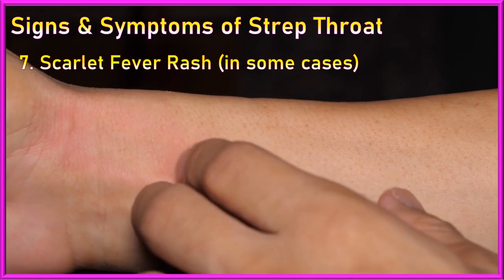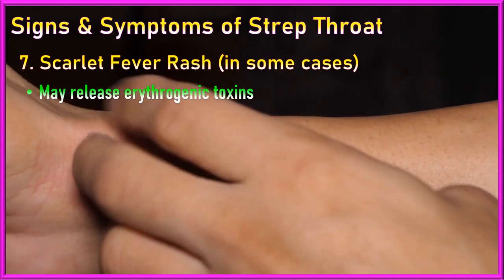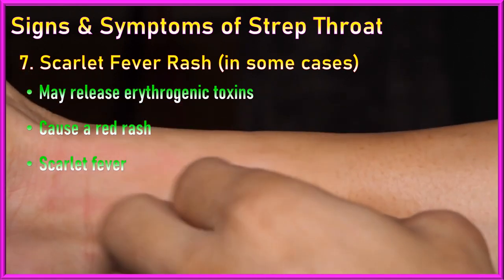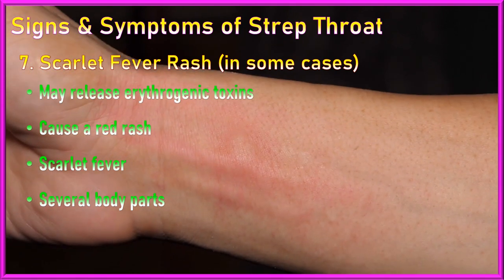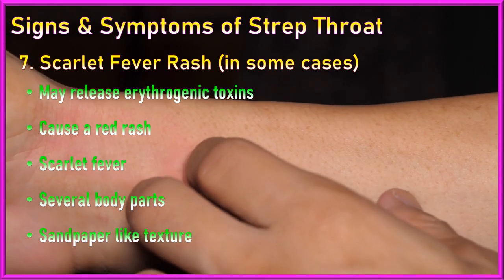7. Scarlet fever rashes: In some Streptococcus infections, the bacteria release toxins known as erythrogenic toxins. These toxins can cause a red rash known as scarlet fever, which typically appears on the chest, abdomen, and other parts of the body as well. The rash is characterized by a rough, sandpaper-like texture.